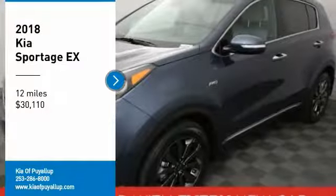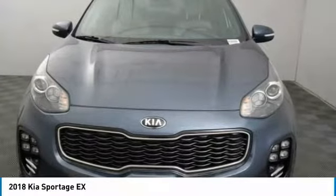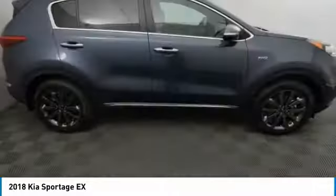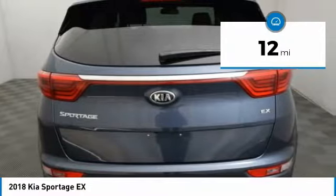Make a great choice today with the 2018 Sportage. With its sleek and stylish exterior and its roomy, feature-laden interior, the Sportage both looks good and performs well on the road, and is priced below $35,000. This vehicle has less than 100 miles.